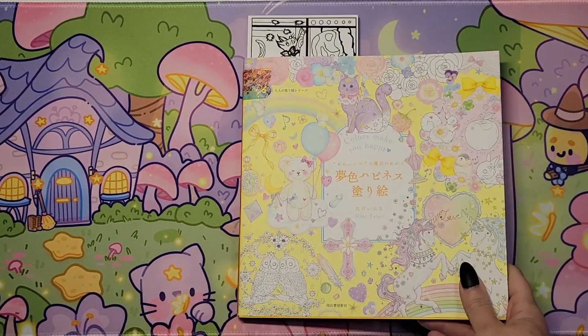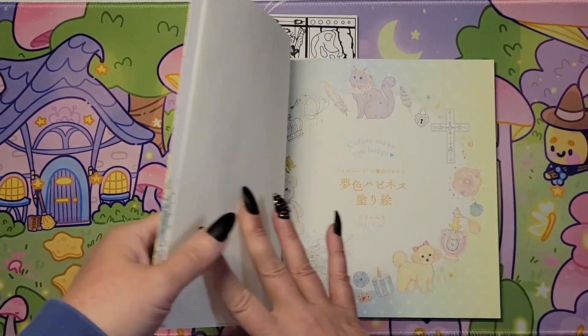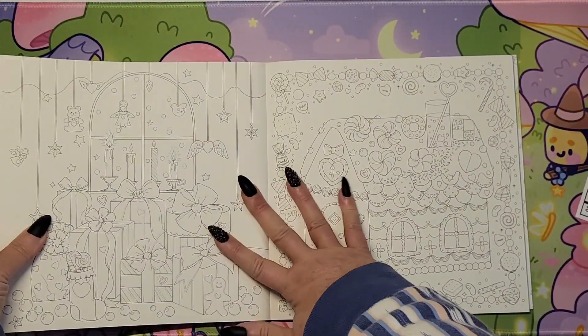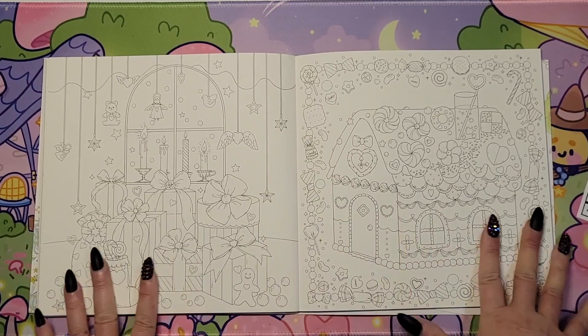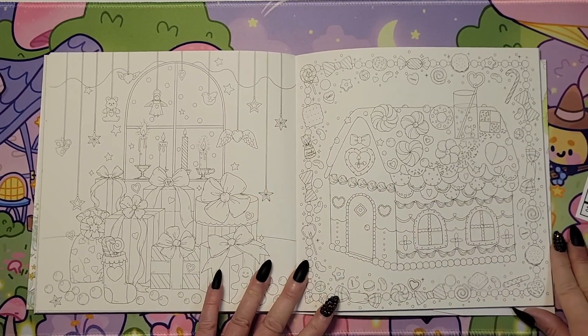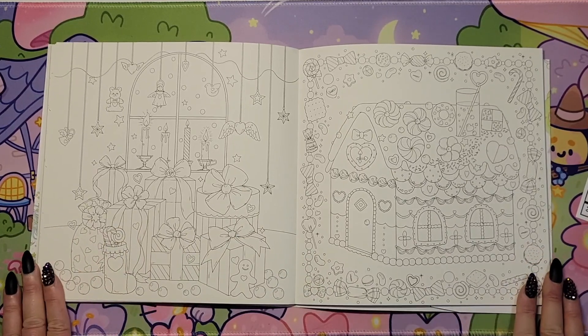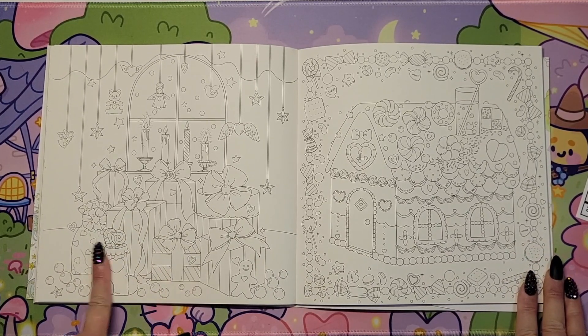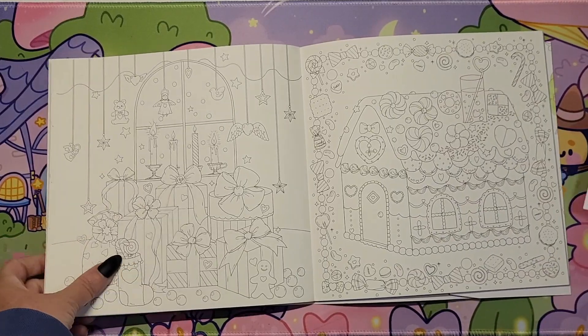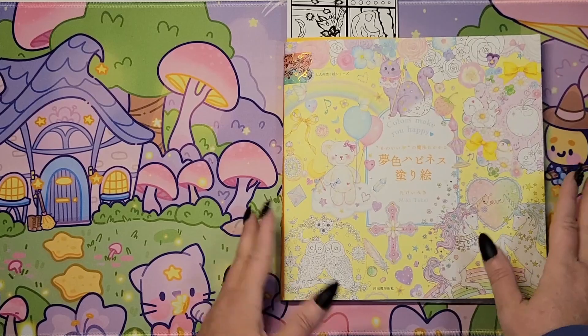And then 'Colors Make You Happy' by Miki Taiki. Here is another two pages, but I don't think I'm going to do too many gingerbread houses — I think I'll pick my favorite out of the ones I've shown you. And I might do this page with the presents. We'll have to see which ones I wind up picking.